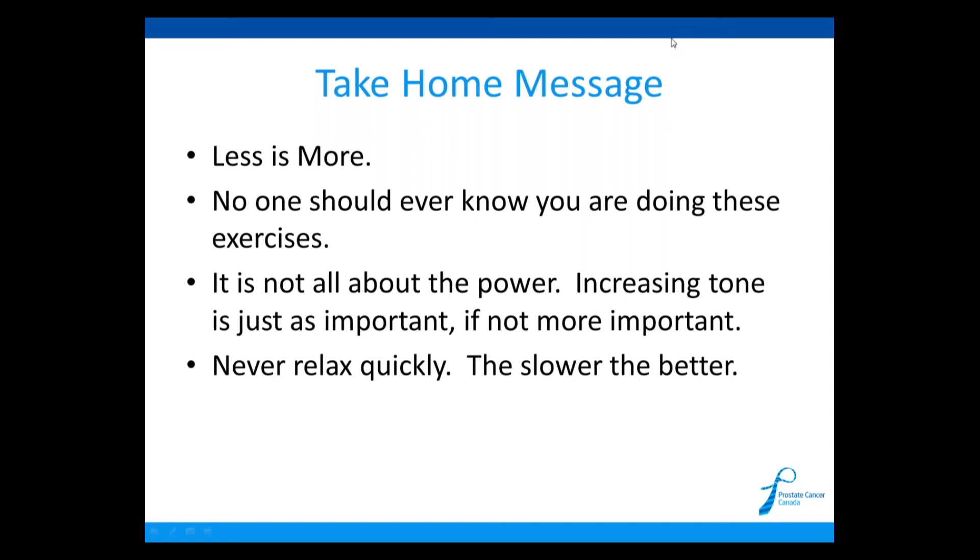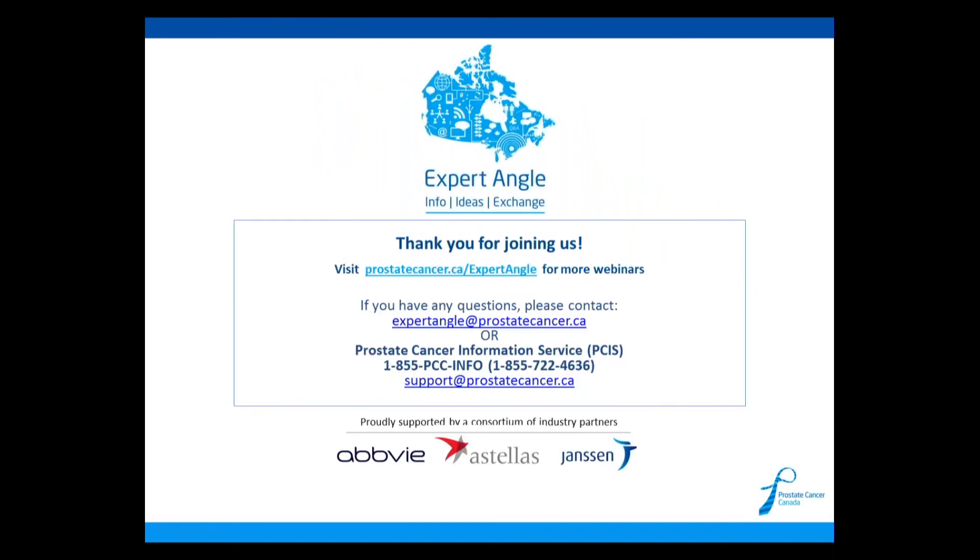Thank you very much. I hope this helps with regaining continence. At this time, I'd like to remind viewers that if you're looking for further information regarding prostate cancer care, please visit our website to download and order various health education resources. There are also resources attached to this webinar. If you're interested in viewing more webinars, please visit www.prostatecancer.ca/expertangle. That concludes our webinar — thank you, everyone, for joining us today.